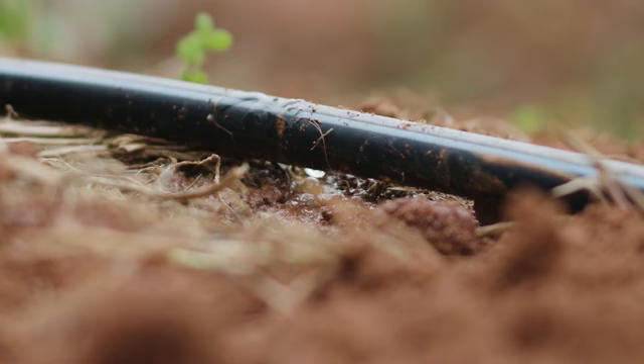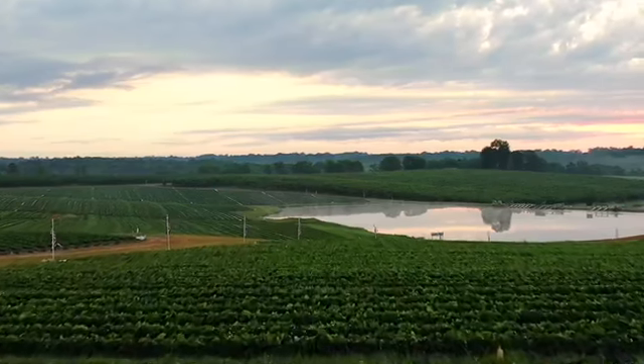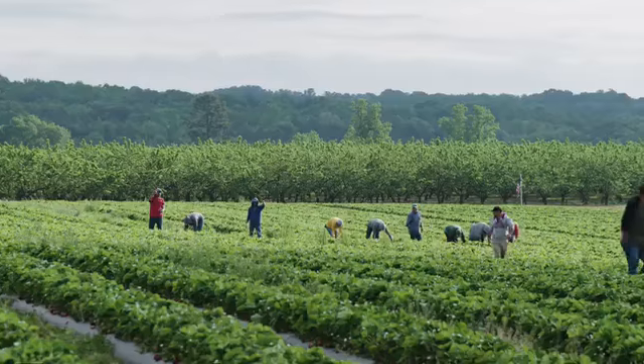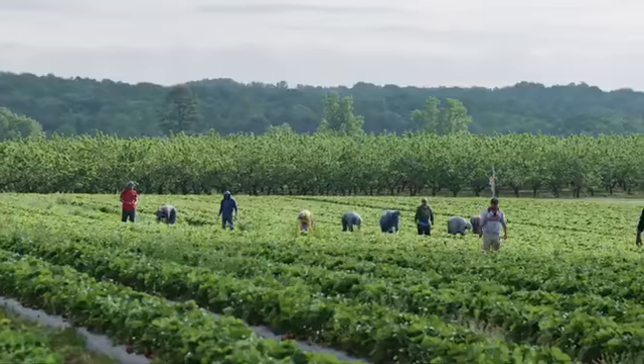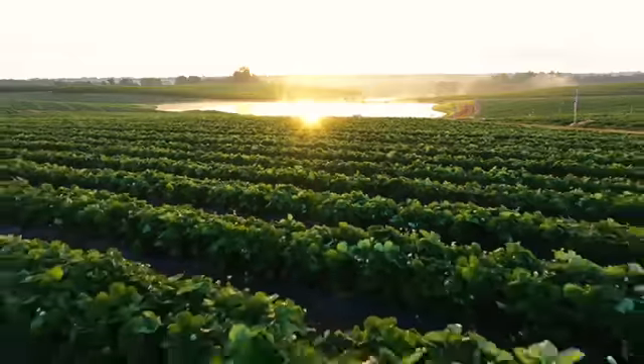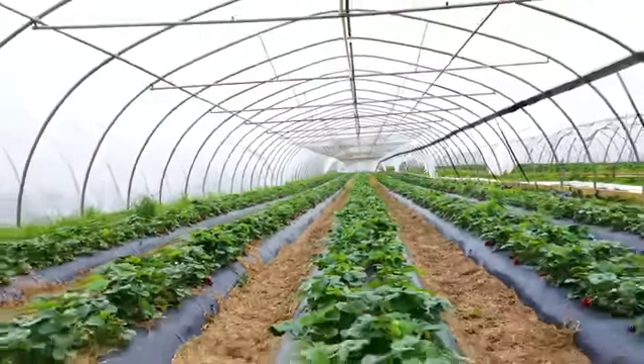Toro flow control tape really fits a niche — there's really not anything exactly in that space. There are some products that are a lot more expensive, and there are products that don't have the functionality that it does that are a little less expensive. So it's unique, it fits that niche, and that's one reason we've begun using it at some of these sites.